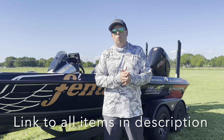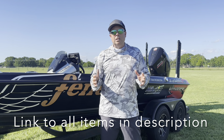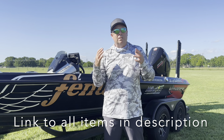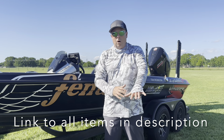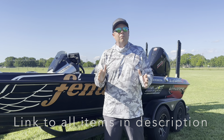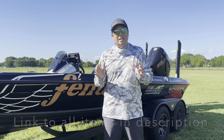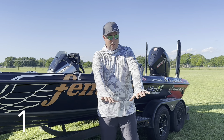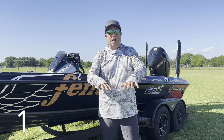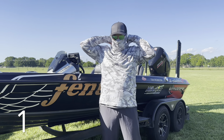Welcome in for my best sun hoodie review for under $20 on Amazon. I'm a full-time pro fisherman and wear sun hoodies all the time. Name brand ones run $50, $75, up to $125 plus. But I've ordered quite a few on Amazon and found a lot of these for under $20 — some as cheap as $15 — that are just as good, if not better, than some of the top brands. These are my top eight sun hoodies on Amazon for under $20.